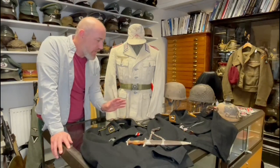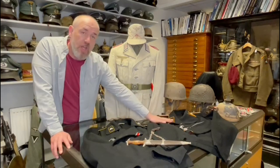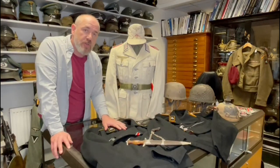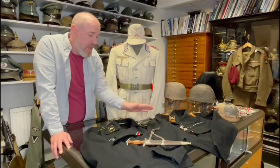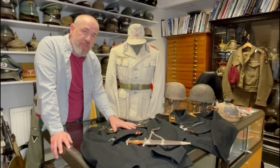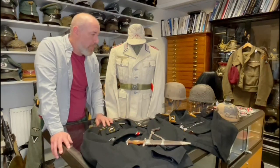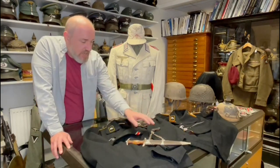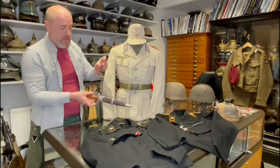That's just something I wanted to point out about these wrap-overs — how to spot an early version versus a mid-war version. The early ones are probably 1935, '36, '37, and the later one was probably slightly later at the start of the war.